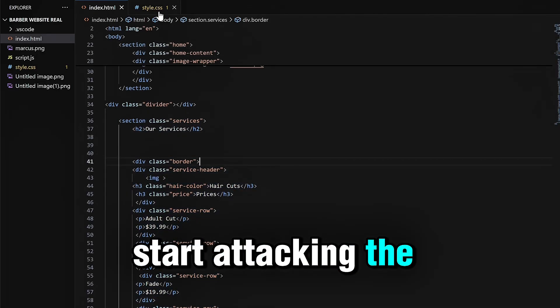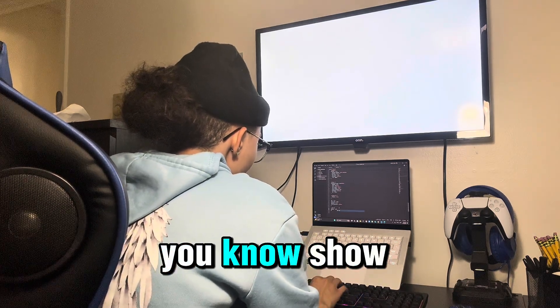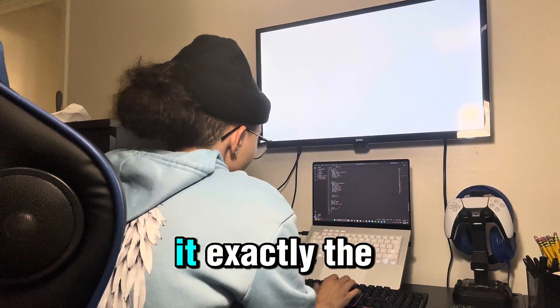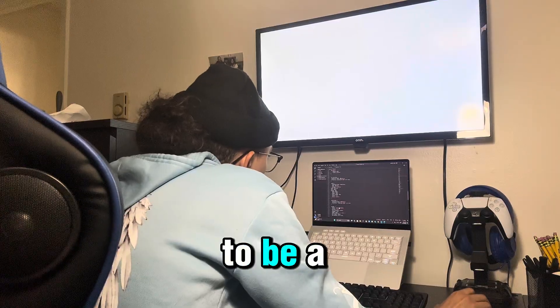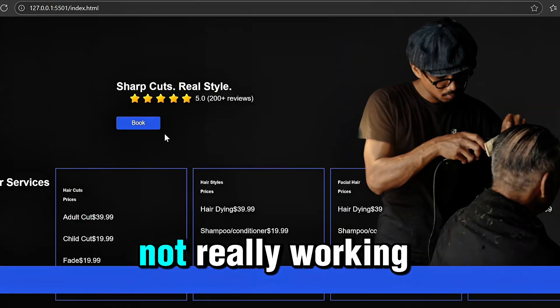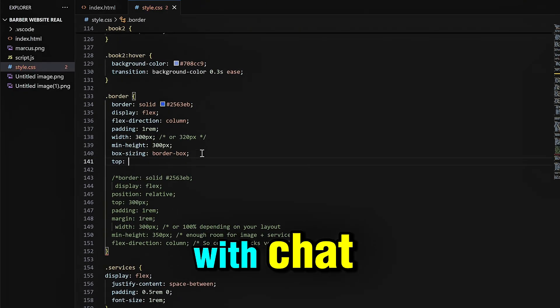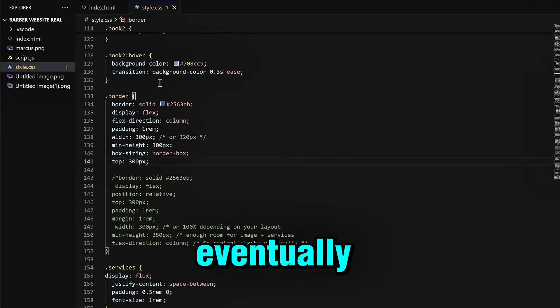Once I got the boxes sitting right, I started working on the title. I wanted it to be a bit bigger to stand out and show that this was the services page. But I was also realizing I wanted the boxes more spaced apart, and for some reason gap wasn't really working, so I had to restructure things once again.